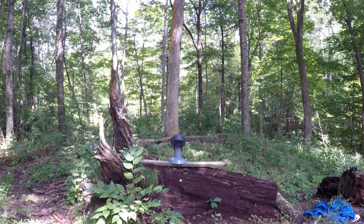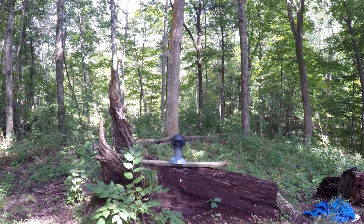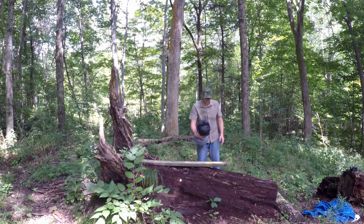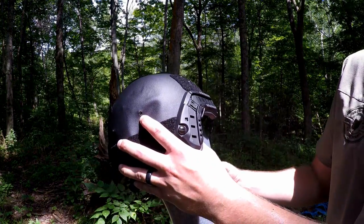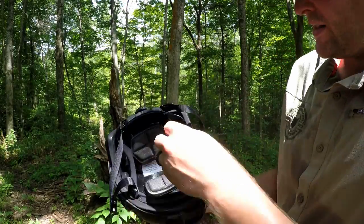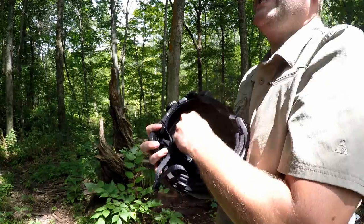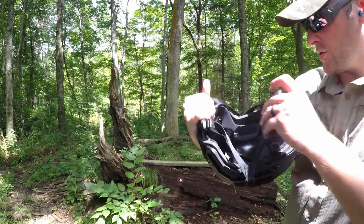We're going to go ahead and move up in calibers to .45 ACP, shot out of a Glock 21, using just a standard 230 grain full metal jacket. We've got a little bit more of a defined hole with this bullet — you can actually see the entrance right there. No penetration on the back of the head here of the dummy. Same story in the back with the padding — it's definitely going to hit hard, but zero penetration. You can definitely see how that material is deforming just a little bit, but overall you're still alive wearing this helmet.